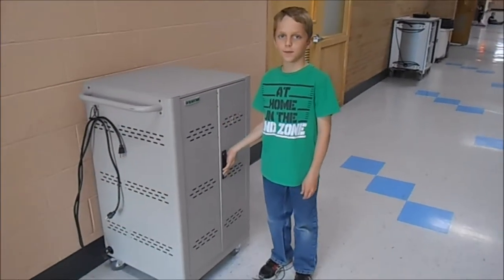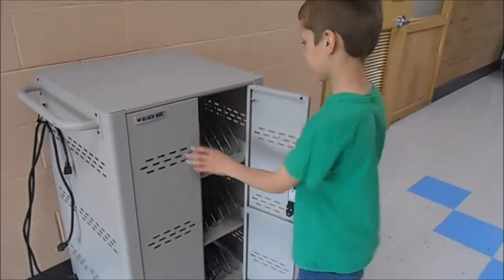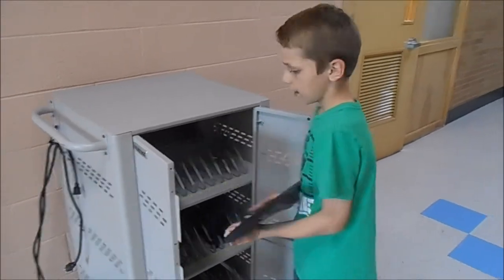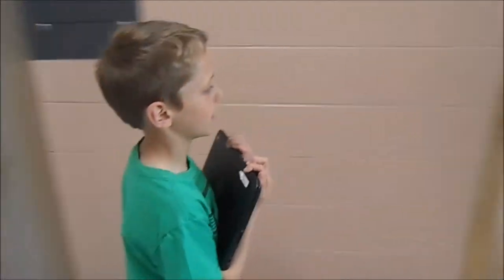This is where we keep our Chromebooks. My number is eight. Always carry your Chromebook with two hands instead of one.